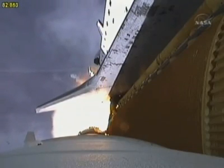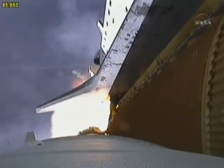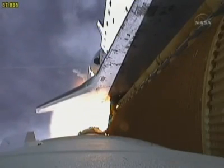At liftoff the fully-fueled shuttle, boosters and external tank weighed 4.5 million pounds. The total thrust at launch was 6,425,000 pounds.